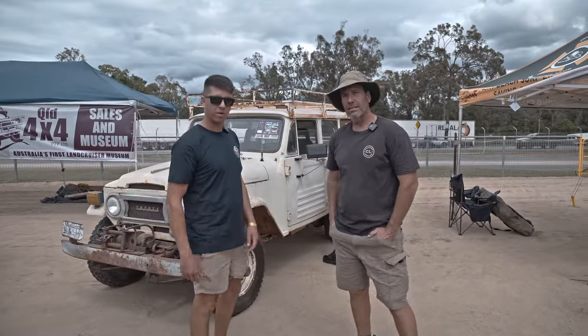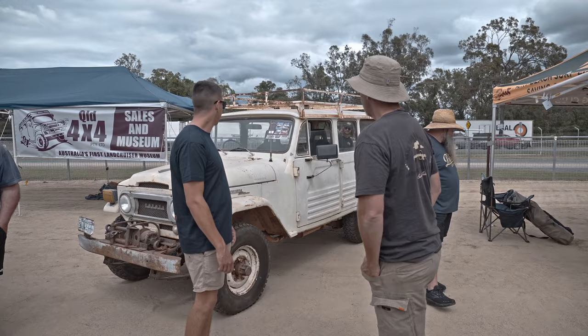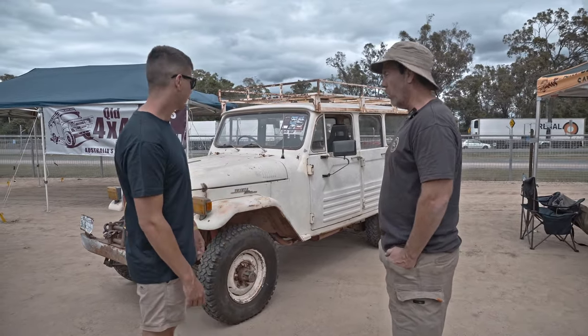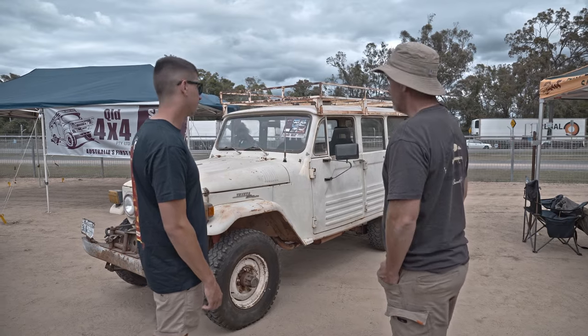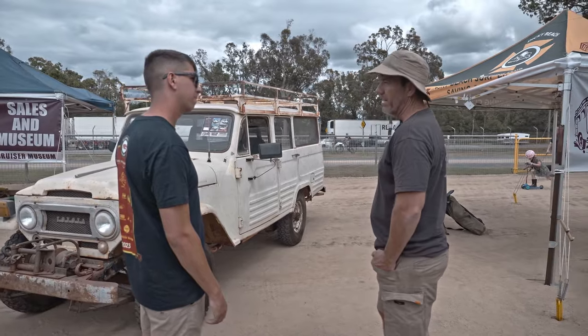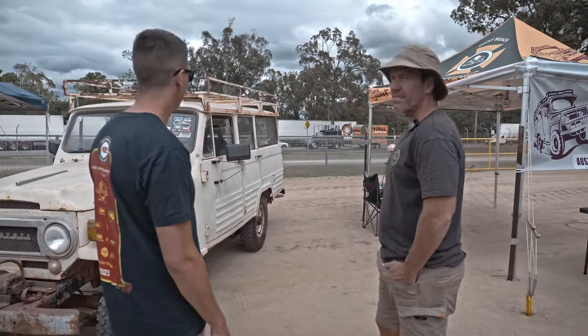Paul also owns this FJ45V. She's a bit of a rig — tell me a bit about it. These are really the pioneer — this is what started the Land Cruiser wagon. They brought 110 into the country. I think they started, correct me if I'm wrong, about 1963 to 1967.